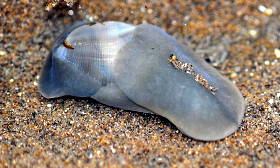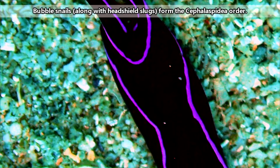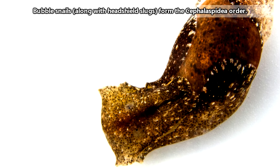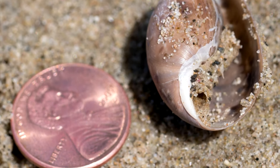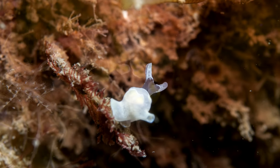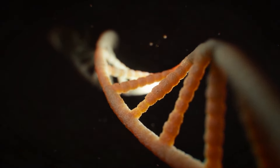Bubble snails are also sometimes called head shields, because they share an order with slugs commonly referred to as head shield slugs — I'm sure you can see why. A lot of bubble snail classification comes from the samplings of shells without a body, which obviously doesn't provide the whole picture, so their classification is changing as scientists use more precise methods of identifying species.